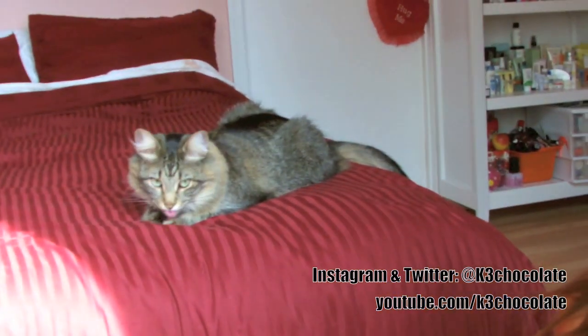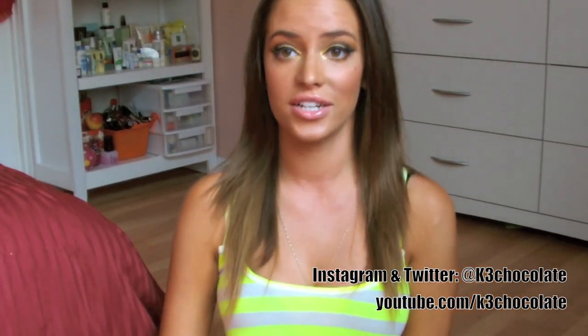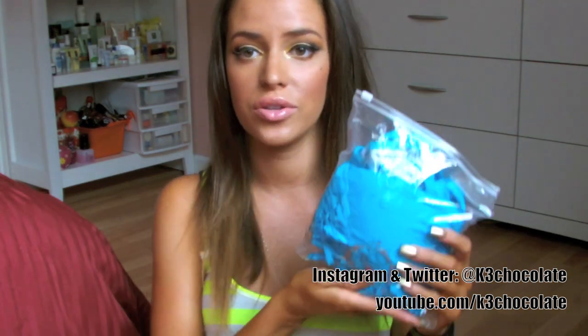Hey guys, it's Christina. Thank you so much for watching. Today I have a new haul for you guys — a lot of you always tell me how much you like my hauls, so yay! I changed my background because I'm not filming in front of my window since there's so much sunlight right now. My cat is actually over here on the bed, but you're not going to be able to see her. Anyways, let's get started with the fashion.